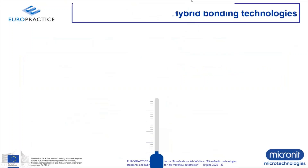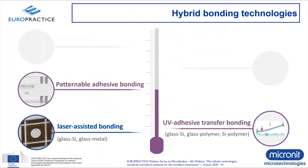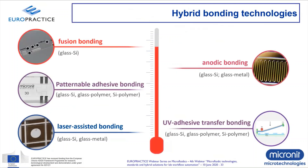This brings me to the next section: hybrid bonding technologies. I've mentioned five groups. Starting from low temperature: room temperature bonding by laser-assisted bonding or UV adhesives. Then lithography-based techniques like patternable adhesive bonding. At higher temperatures, techniques from the semiconductor industry — anodic bonding of glass to silicon and glass to metal. Fusion bonding is commonly used to directly bond two surfaces together, but has the drawback of requiring very high temperatures. All these hybrid bonding technologies can be used to bond one type of material to another.